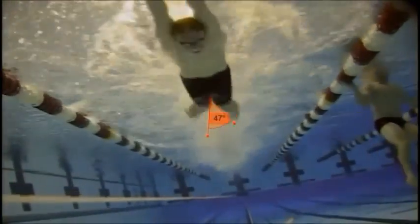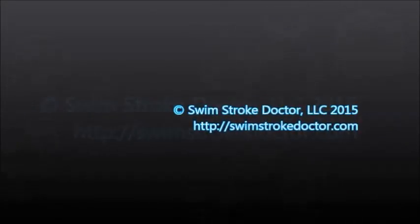The student athlete is swimming butterfly and with a few corrections will be much faster soon. Visit us at SwimStrokeDoctor.com.